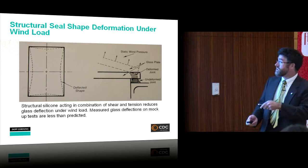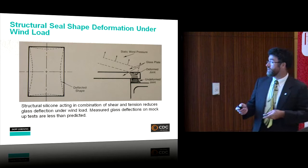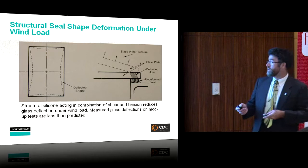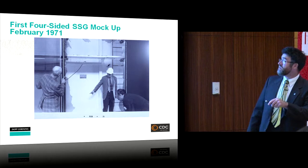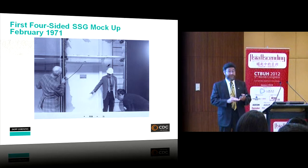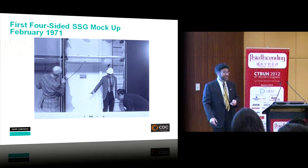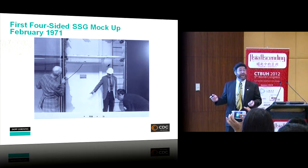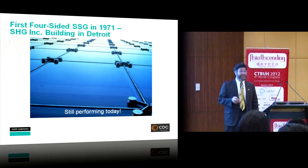When the panel deflects under load, the silicone behaves in both tension and shear, keeping air and water out while resisting thermal differential expansion between glass and aluminum. Back in 1971, the first four-sided mock-up was pressurized until the annealed glass blew out — that started the whole concept. The original building from that test is in Detroit, Michigan, and is still standing today — a testament to the durability of structural silicone glazing.